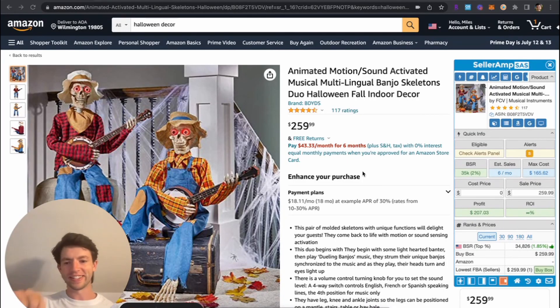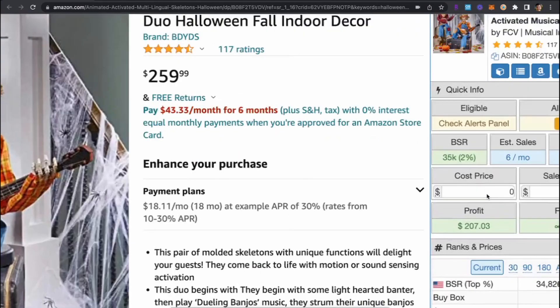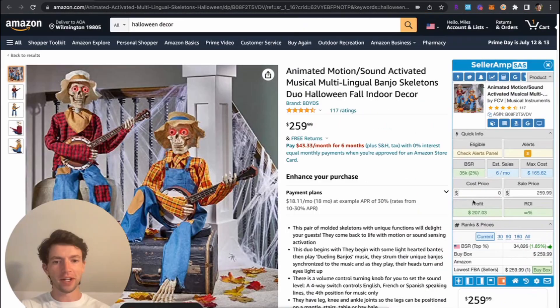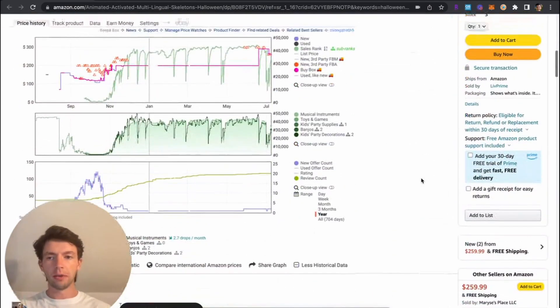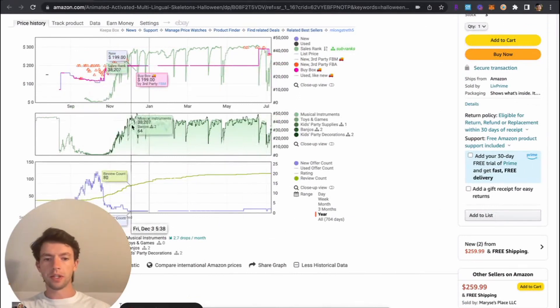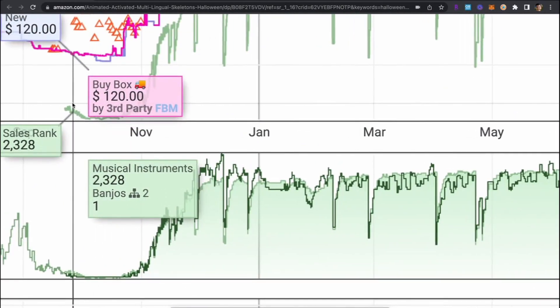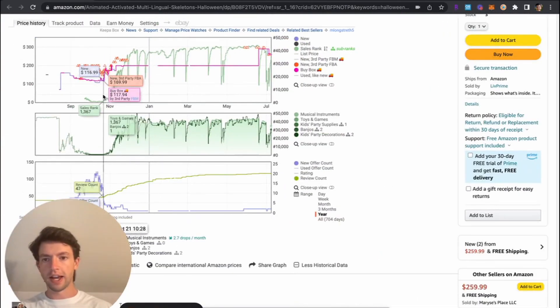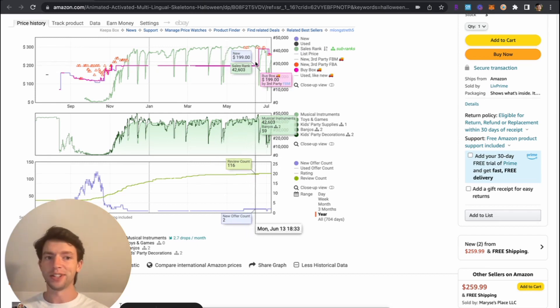Starting off, we're going to take a look at this kind of weird looking Halloween product right here. We can see the BSR is 35K looking at the Celeram right here, so this is moving very slow. I would not recommend taking a look at this because there's not going to be enough volume outside of the seasonal opportunity — where if we scroll down here on the Keepa and go to the year chart, we can see what happens just during Halloween time, late September, October — how low the sales rank goes and then how high it can be on other days.